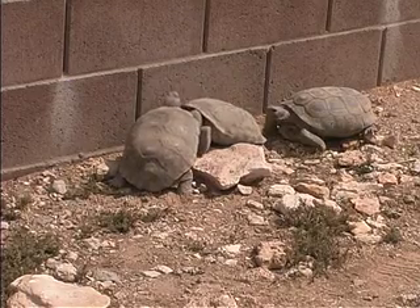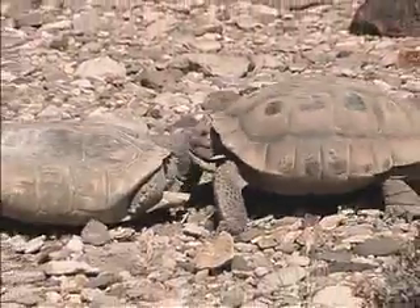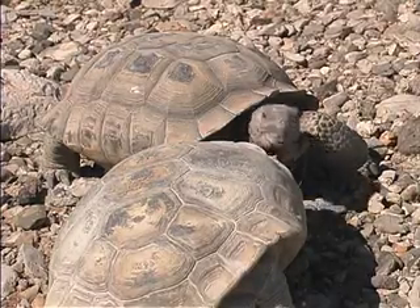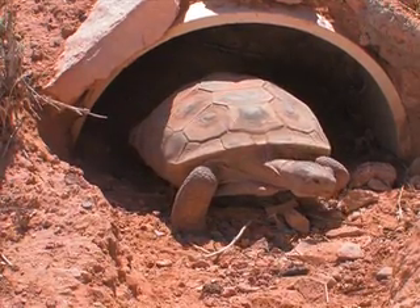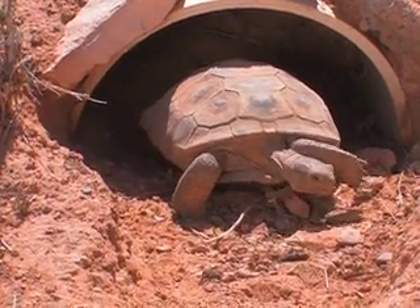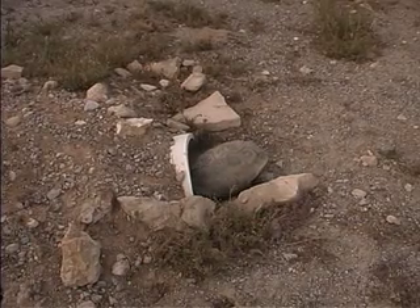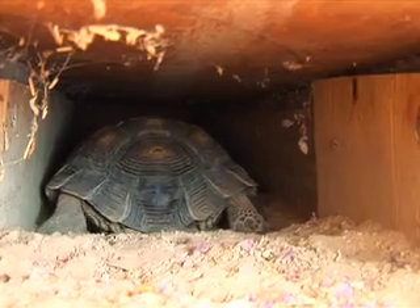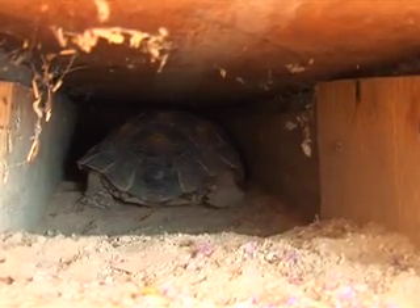The boy tortoises might go tortoise tipping to show who's boss, using the big gular horns sticking out from under their necks, or they might dance around to show off for a girl tortoise they like. But when it starts heating up too much, they'll only come out of their burrows early in the morning or late in the afternoon, and they'll stay underground and doze longer and longer during the hottest and driest parts of the summer — it's the only way they can stay cool enough to survive when the heat gets up to 140 degrees outside.